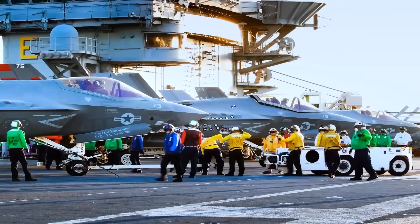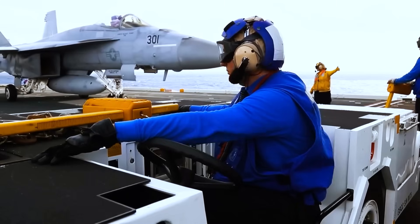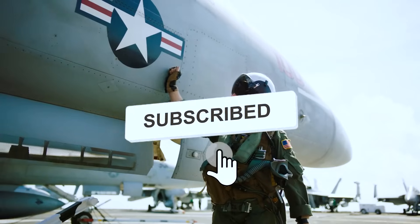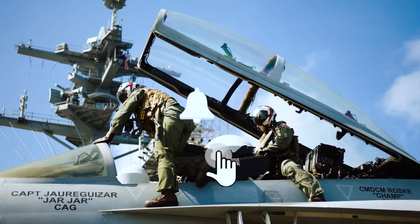So, what do you think of life aboard a U.S. aircraft carrier? Share your thoughts with us in the comments. We'd love to hear from people who've served on these formidable giants. Thanks for your likes and subscriptions to our channel. See you soon!